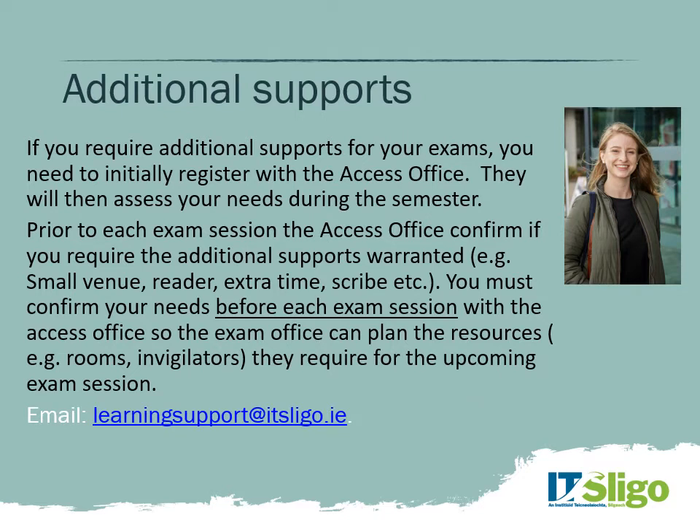In terms of additional supports — whether you have dyslexia, chronic illness, or other needs — we aim to provide as much support as possible to enable students to be successful. If you feel you're in that position, register with the Access Office early in the semester, not just at exam time. Prior to each exam, the Access Officer will work with lecturers to provide additional supports, such as extra time or assistive technology to help you be successful in your exams.